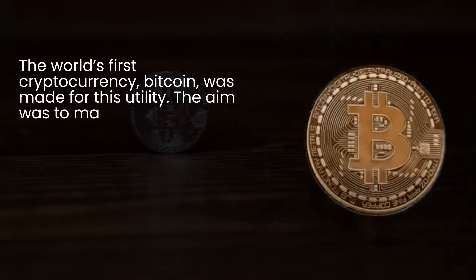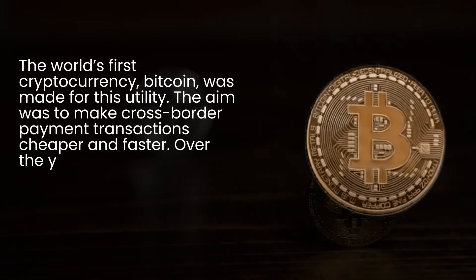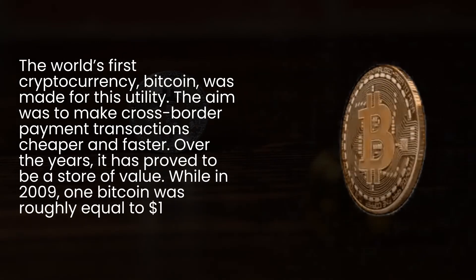The aim was to make cross-border payment transactions cheaper and faster. Over the years, it has proved to be a store of value. While in 2009, one bitcoin was roughly equal to $1.